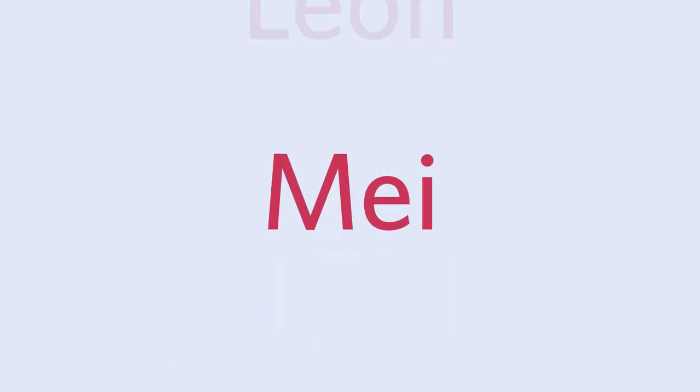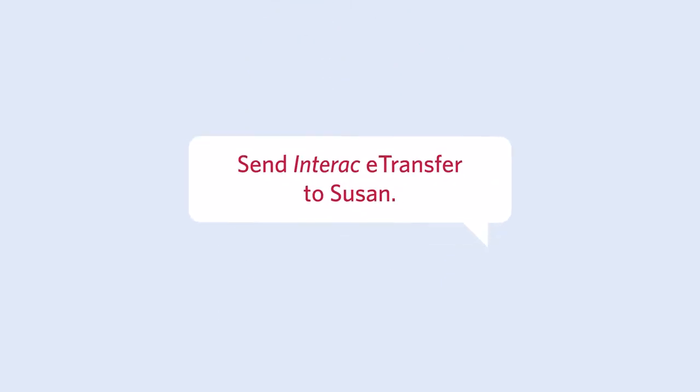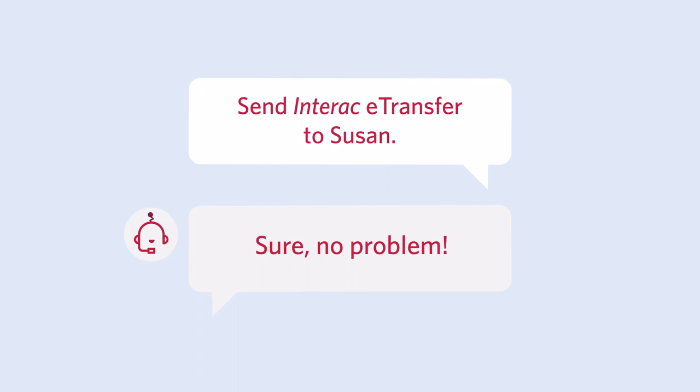If you set up an Interac eTransfer with a contact through a smartphone or in branch, you can just ask the Virtual Assistant to Interac eTransfer to them directly.